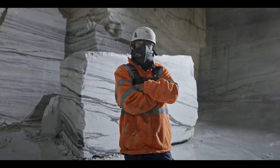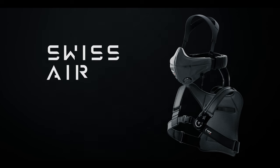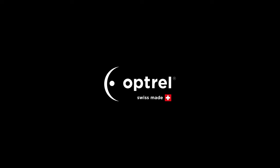No more excuses. Just clean air. Swiss Air — safety never felt so comfortable.